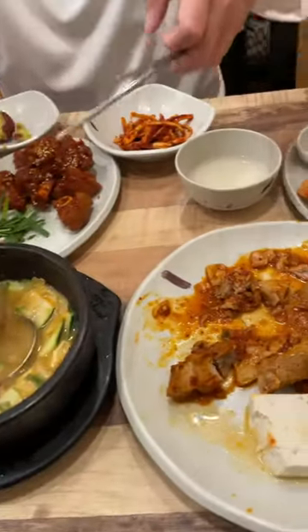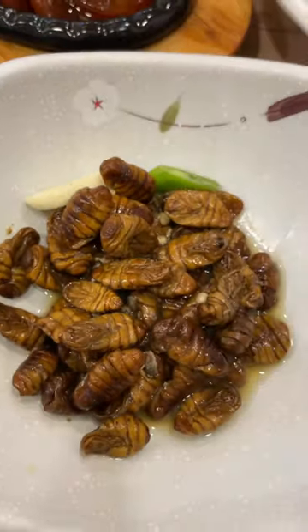They then bring out a huge variety of dishes which change daily. Most of the dishes we really enjoyed, and others not so much, like this silkworm.